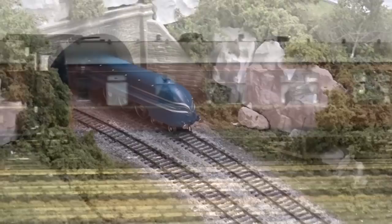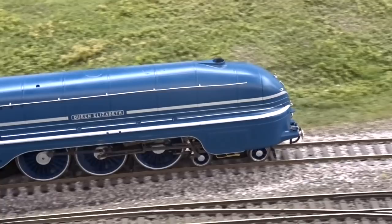Hornby's new model was soon put through its paces on Hornby Magazine's 00-gauge office test layout, Topleydale, heading a rake of Stanier carriages.